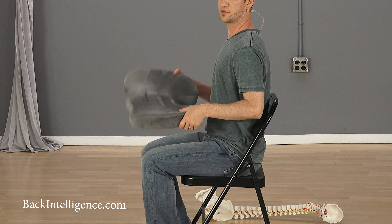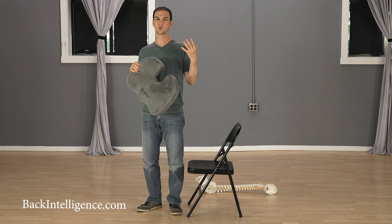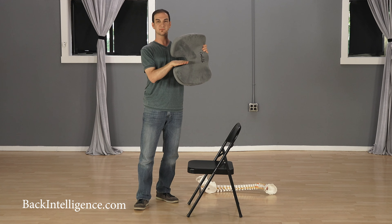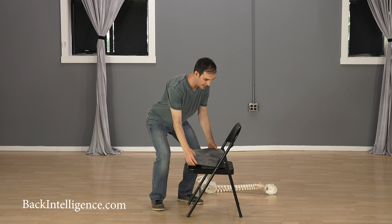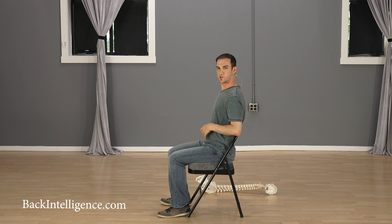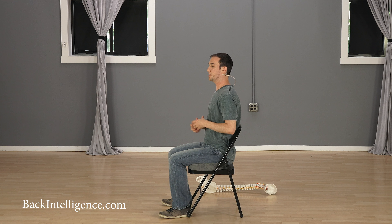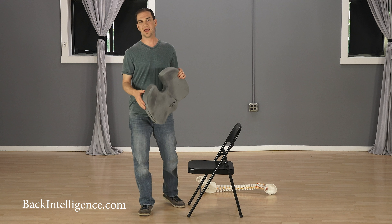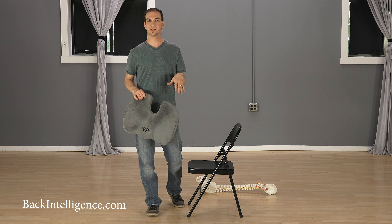Another thing related to that is you can get one of these cushions — it's called a coccyx cushion seat or a tailbone pillow, many names for it. As you can see, it has a space for that bone, for your tailbone. I use one with my office chair, and this is just for demonstration purposes. It has that gap, so it provides some relief for your tailbone. It's a great pillow that you can get for yourself — it's available anywhere, on Amazon and elsewhere.